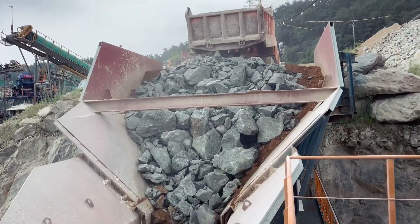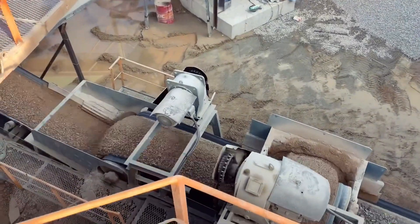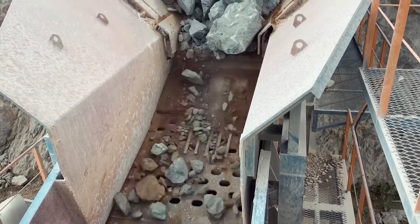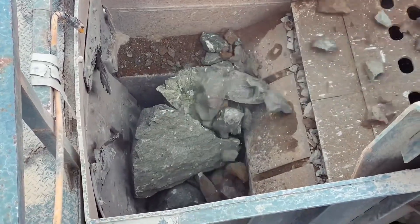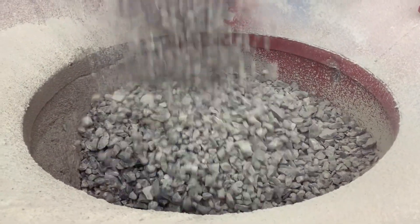Compression crushing involves squeezing the rock material between two surfaces, while impact crushing involves high-speed collisions with hammers or blow bars to break the rocks into smaller pieces. These machines typically have a hopper at the top for raw material entry, a feeder to transport it, and a crushing chamber with a fixed and movable jaw, providing efficient crushing. Different types of stone crushers — such as jaw crushers, impact crushers, cone crushers, and hammer crushers — serve specific purposes in various stages of crushing.